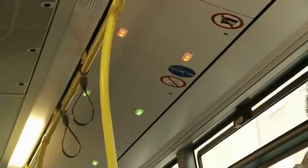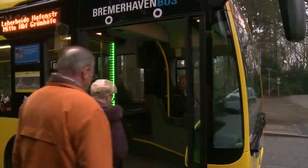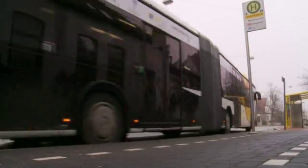They include the LED-supported exit and entry lighting and the LED seat notification lights. But one thing is certain, already at this stage, the passengers in Bremerhaven benefit from the project European Bus System of the Future. Some research results have already been implemented, even before the project has finished.